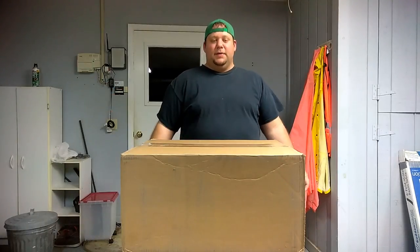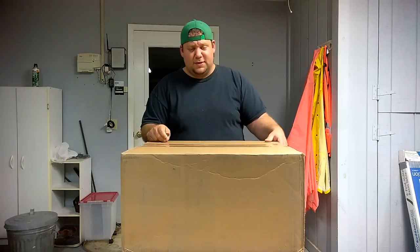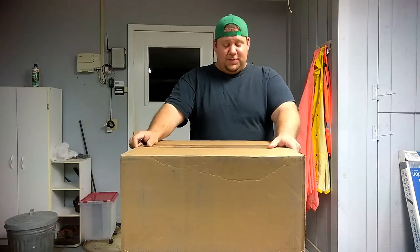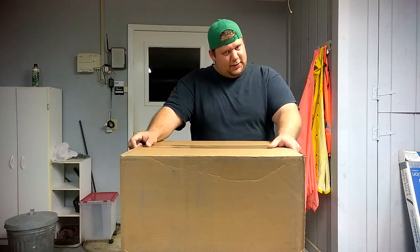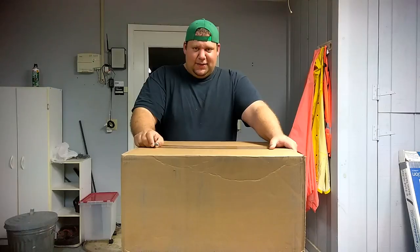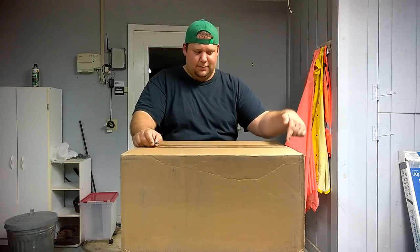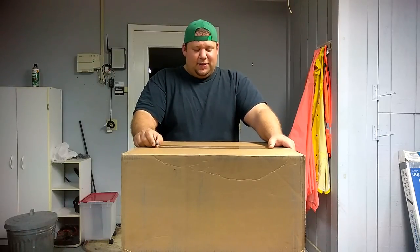Look what arrived — this came in so much earlier than expected. This is my new drone. I'm going to open this in the garage instead of my normal spot because something interesting happened when I brought it inside. I was bringing it inside the house and all of a sudden a baby roach came out of the box — I was a little disgusted.